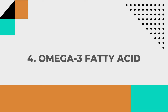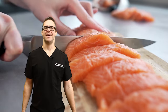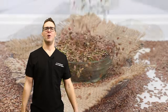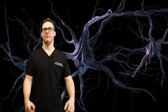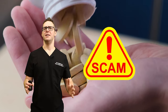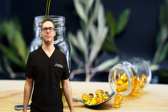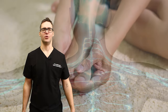Number four: omega-3 fatty acids. These are found specifically in fatty fish like salmon, sardines, and mackerel, and also in flax seeds and chia seeds. They have anti-inflammatory properties that can aid in nerve repair and decrease inflammation. A study published in the Journal of International Society of Sports Nutrition found that omega-3 supplementation may improve nerve function in people with peripheral neuropathy.